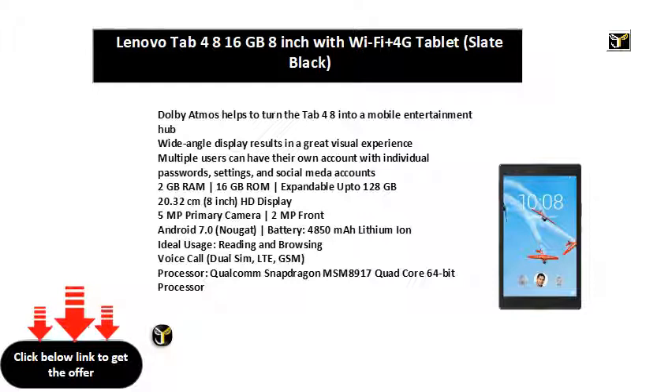Voice Call, Dual SIM, LTE, GSM. Qualcomm Snapdragon MSM8917 Quad-Core 64-bit Processor.